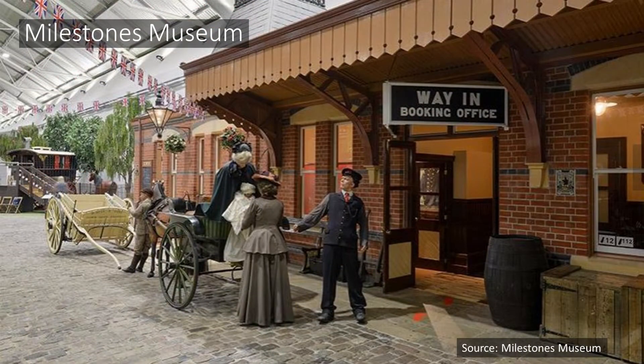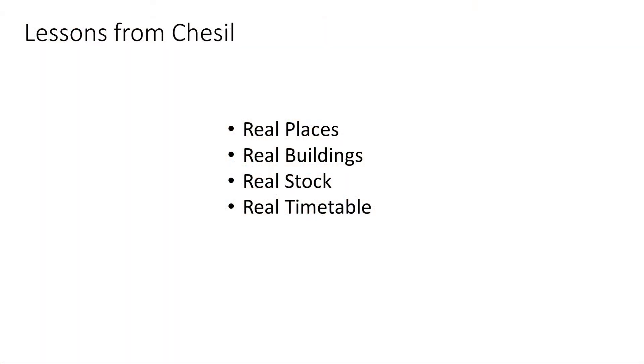Here is the building in which the layout is housed, in Milestones Museum of Transport in Hampshire at Basingstoke — a mini-replica of the original station. So the key takeaways from Chesil were to accurately model reality: real places, real buildings, real stock, and a real timetable.